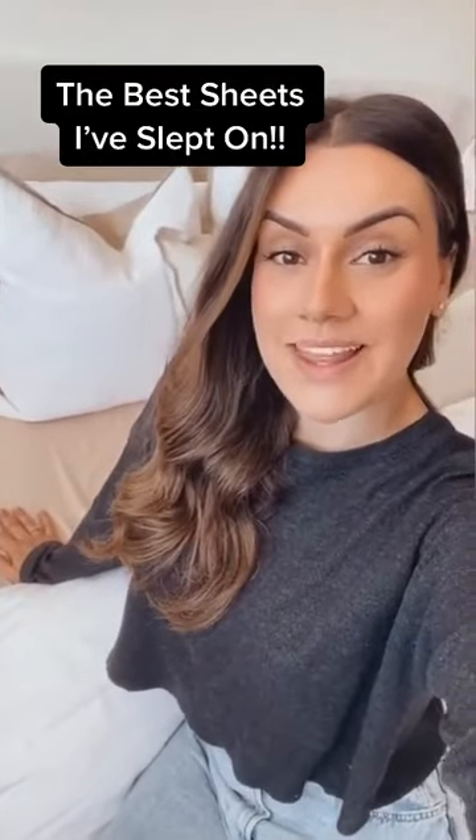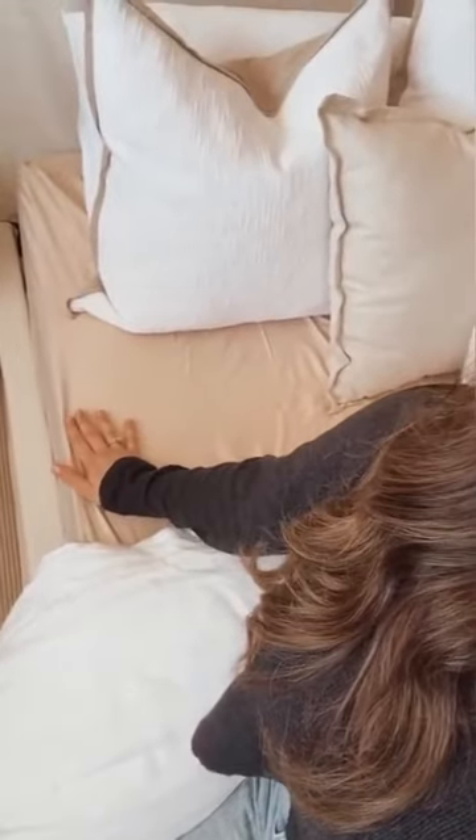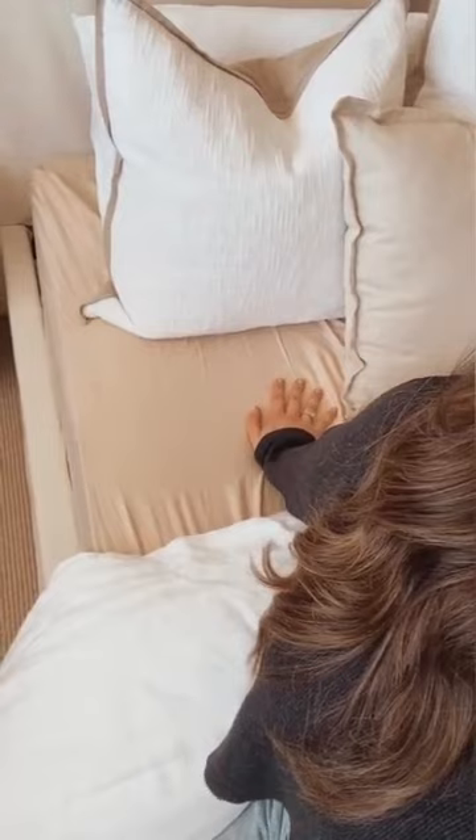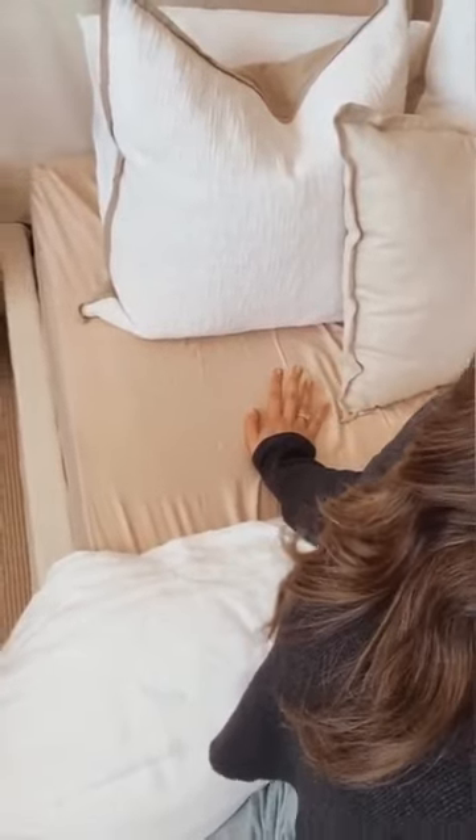I just wanted to share my thoughts on the sheet set that I have been sleeping on for the past few days. As you can see behind me, I have got a new set which is from Manchester Factory. The color I've chosen is called sand and it is part of the bamboo range.